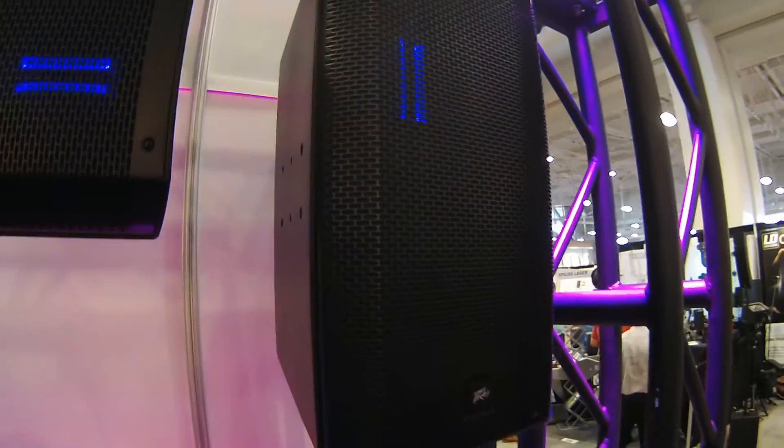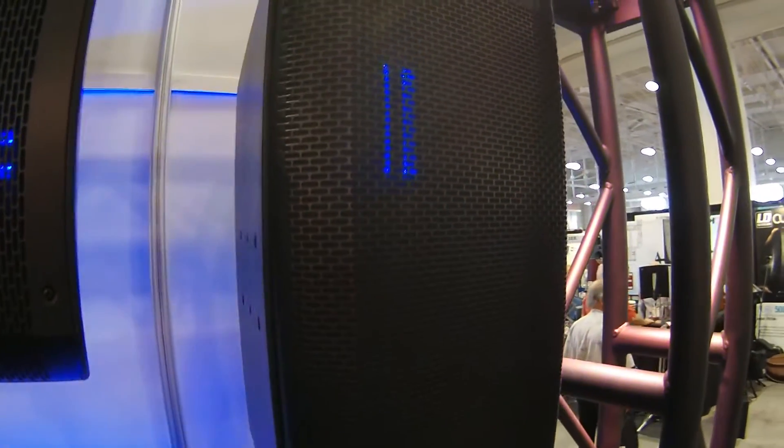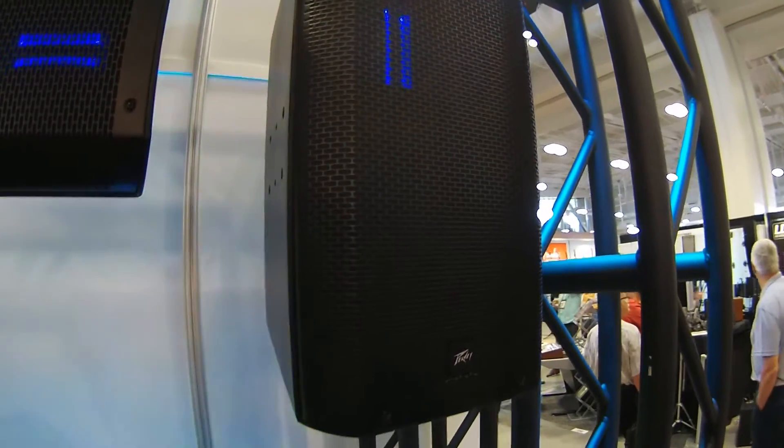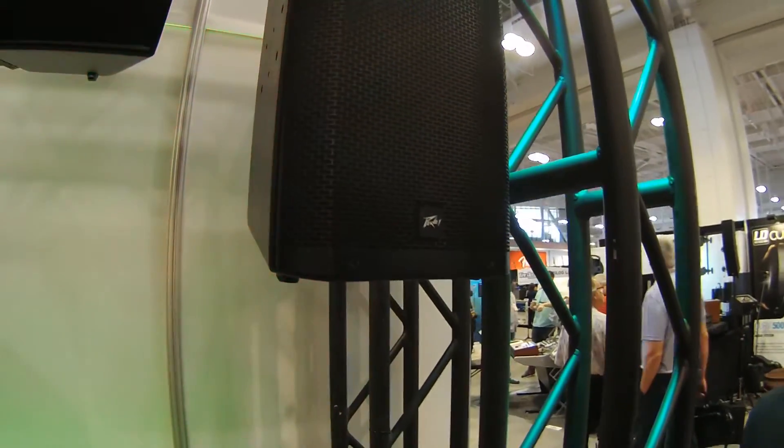This is the world's first point source powered speaker enclosure with a ribbon driver. Ribbons create incredible high fidelity on the high end — you have to hear it to believe it. What we've developed is the world's best-in-class, most high fidelity point source speaker enclosure.